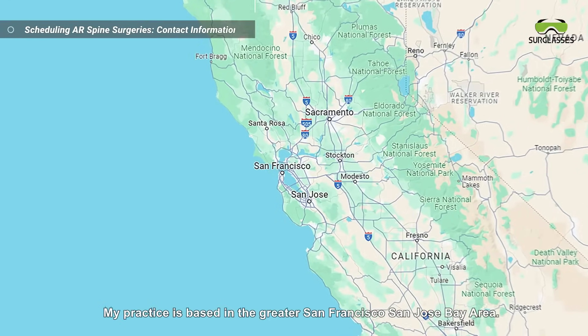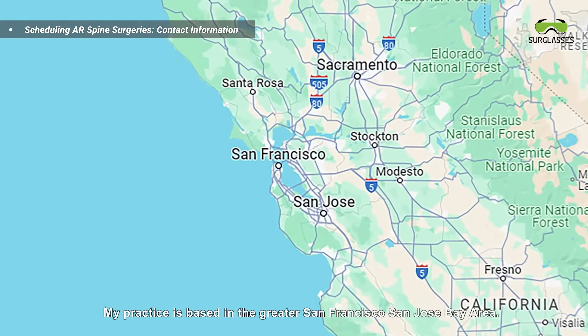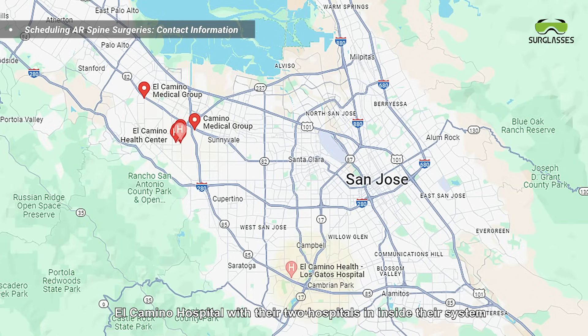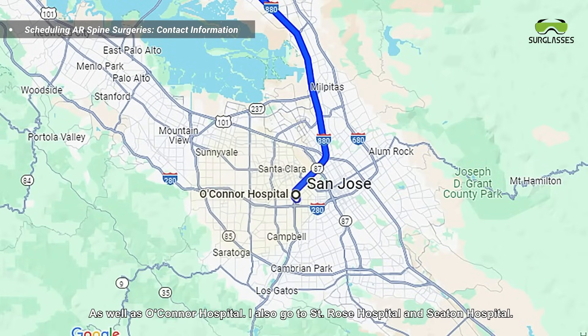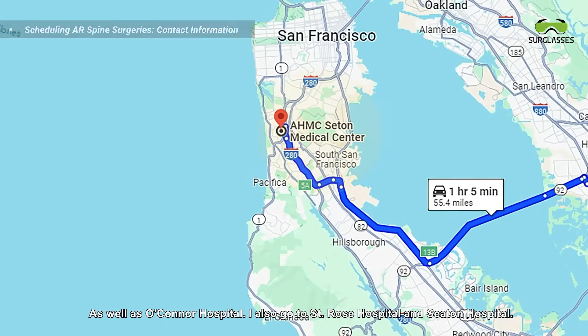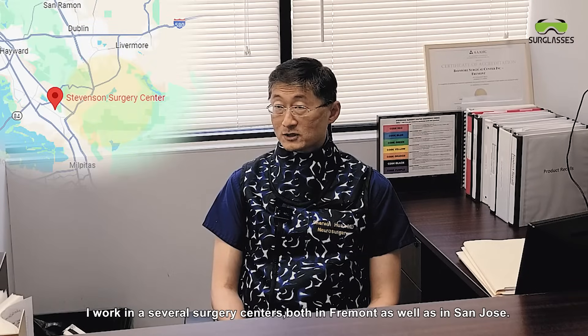My practice is based in the greater San Francisco and San Jose Bay Area. I work at El Camino Hospital with their two hospitals in their system, as well as O'Connor Hospital, St. Rose Hospital, and Seton Hospital. I also work in several surgery centers in both Fremont and San Jose.